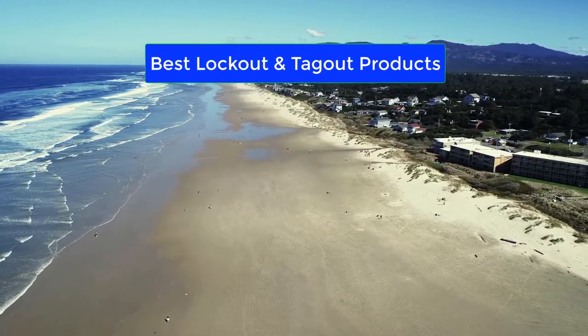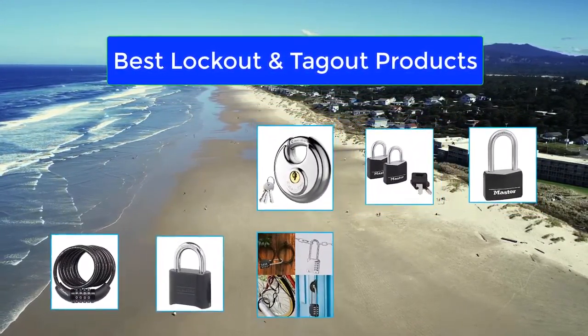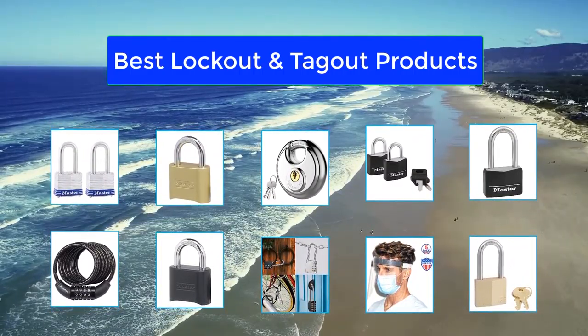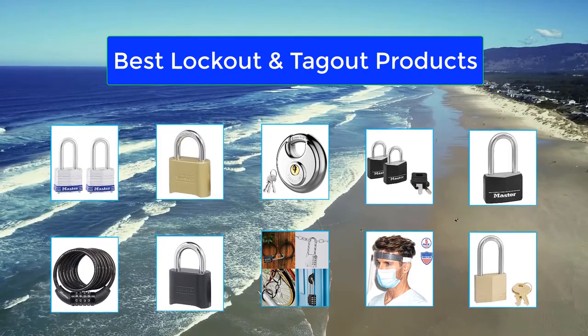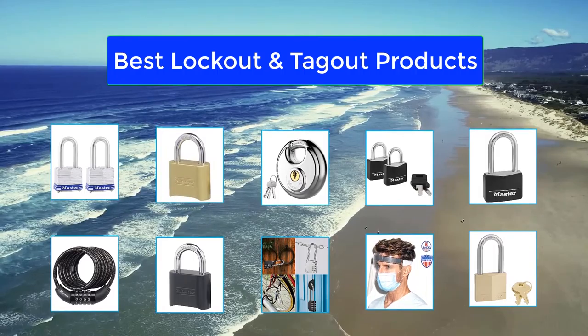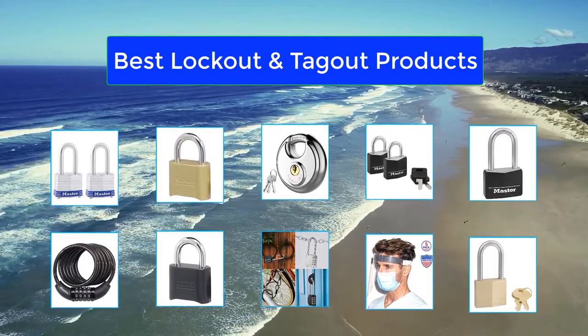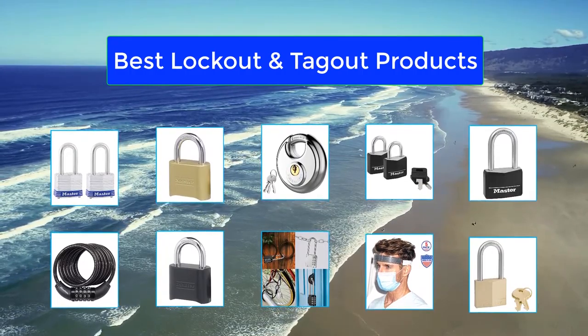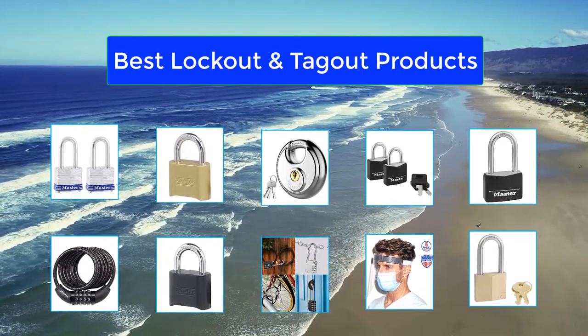Top 10 Best Lockout and Tagout Products. A division of PowerPoint Engineering Limited offers you a one-stop shop when it comes to all your lockout tagout needs. With an ever-increasing obligation on employers to safeguard the safety of their employees, our website gives you a good overview of the quality products and services we can offer to meet all your lockout tagout requirements.